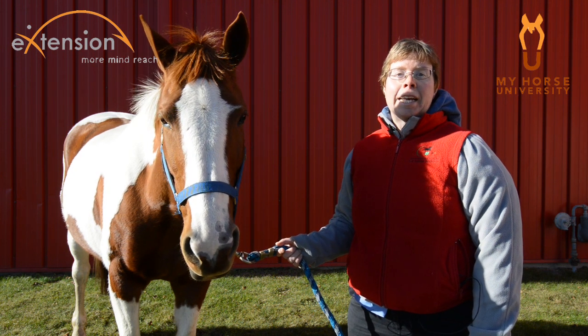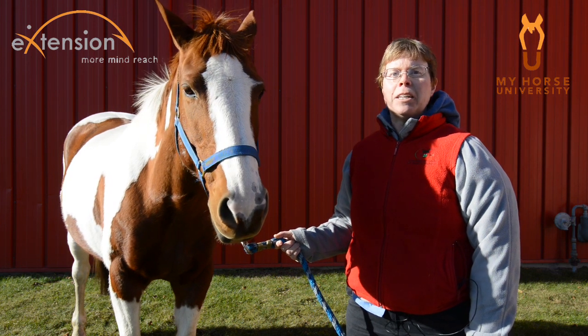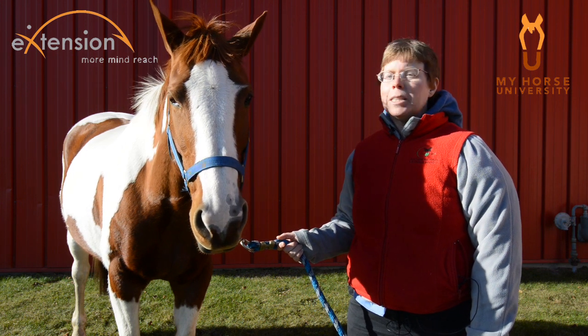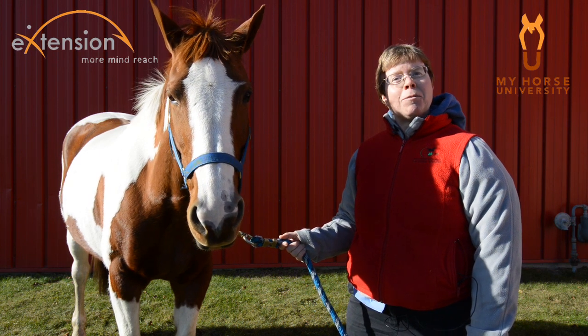Horseplay serves a variety of adaptive functions, including enhancing general musculoskeletal and cardiovascular fitness, practicing and honing specific survival skills, and also building social relationships and communication skills, as well as gaining familiarity with a new environment.